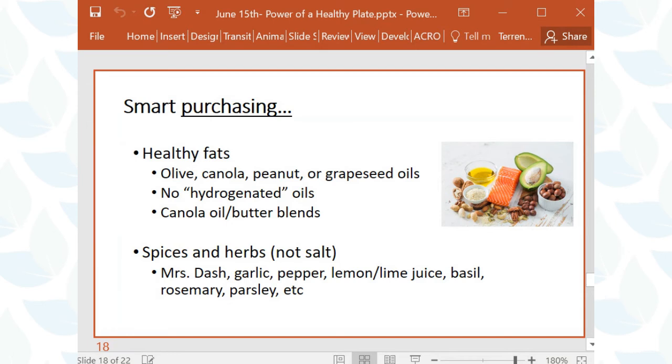Replace salt with spices and herbs — Mrs. Dash, garlic, pepper, lemon and lime juice, basil, rosemary, and parsley are all great options. Grocery stores now sell herb plants you can grow in a kitchen window for easy access. When preparing healthy meals, set aside 30 to 60 minutes one day per week. Cook meats and cut up fruits and vegetables in advance — having them ready makes healthy snacking easier and speeds up meal preparation throughout the week.